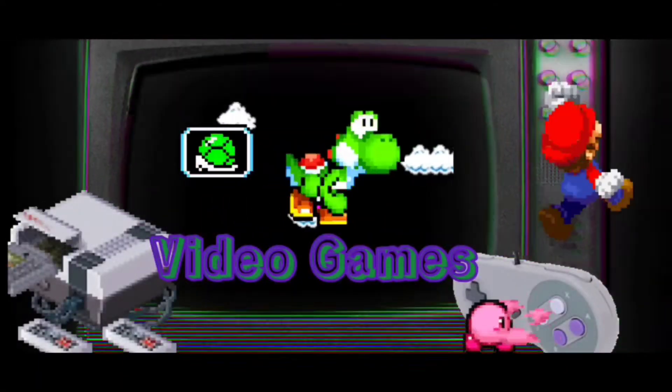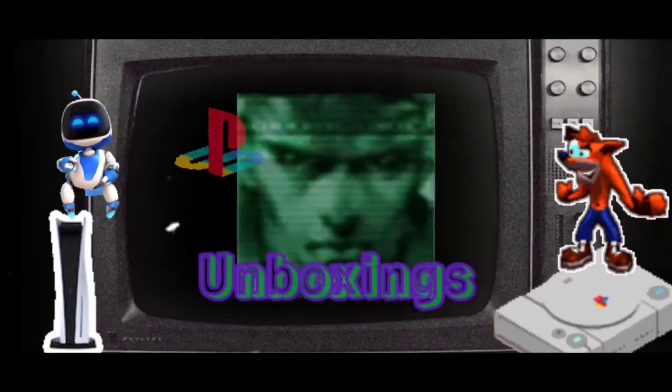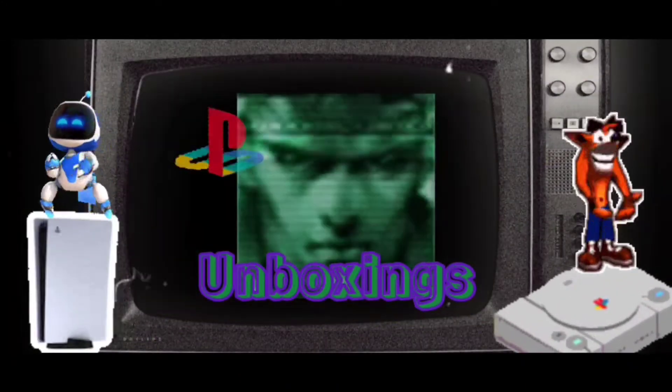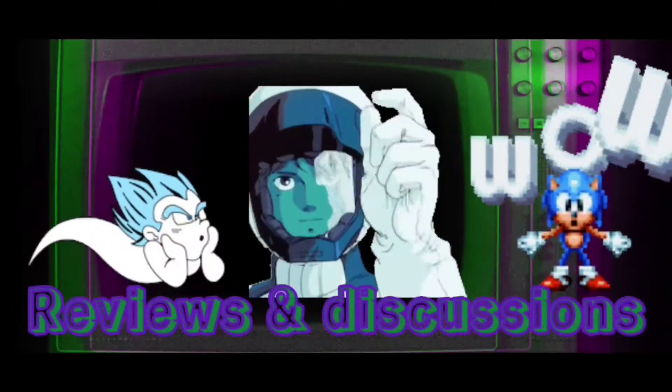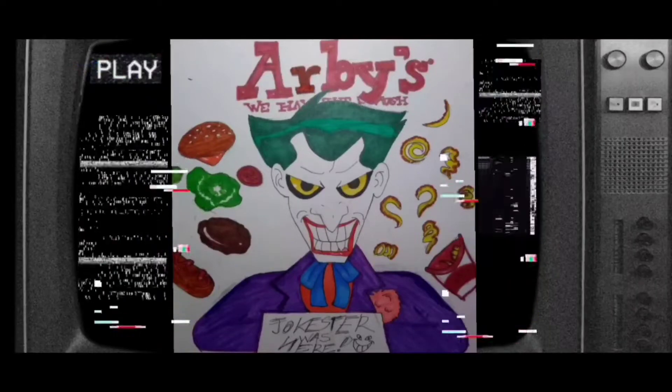Some men aren't looking for anything logical like money. They can't be bought, bullied, reasoned, or negotiated with. Some men just want to watch the world burn. And some men just want more video games and collectibles.